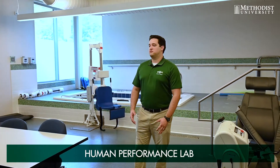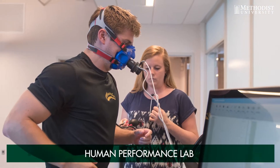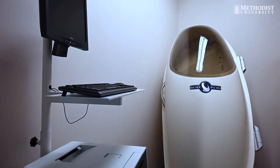Hi, I'm Calvin. We're looking at the Human Performance Lab today. It is a state-of-the-art research and education facility. We have a lot of state-of-the-art equipment in here to assess cardiovascular and respiratory fitness. We have two machines to assess body composition, from the SECA to the gold standard of the Bod Pod.